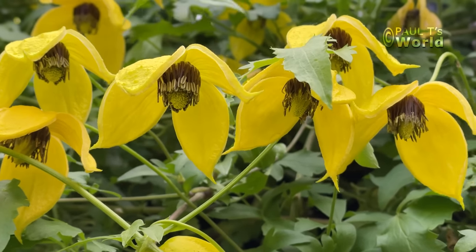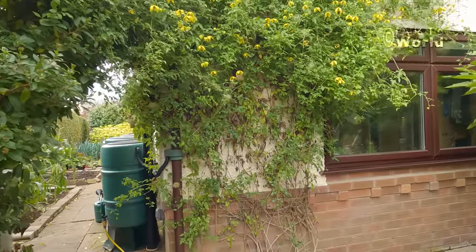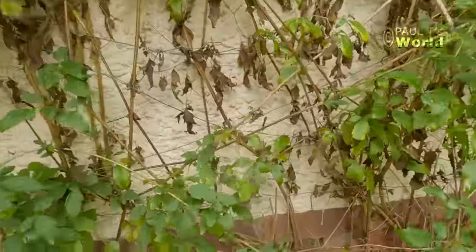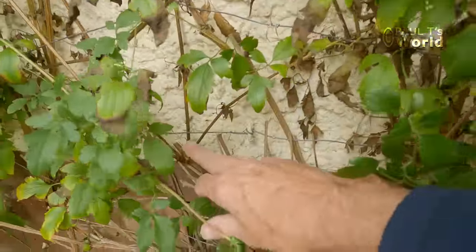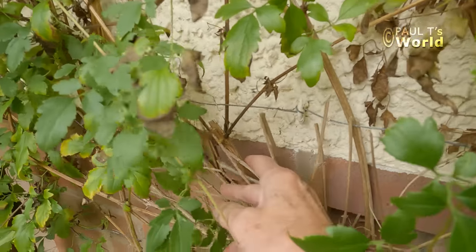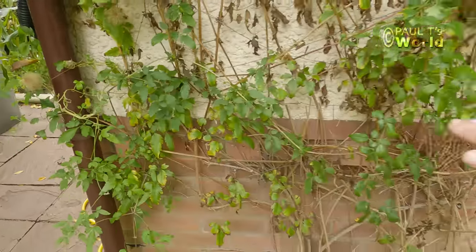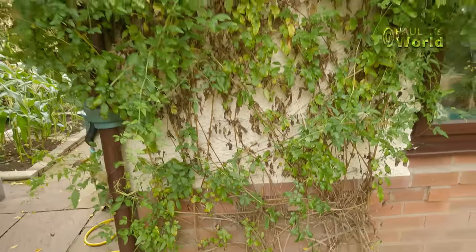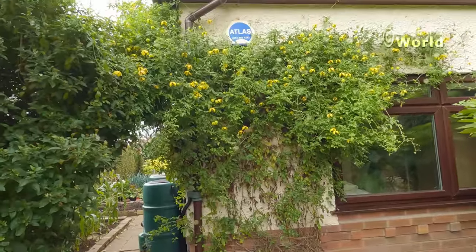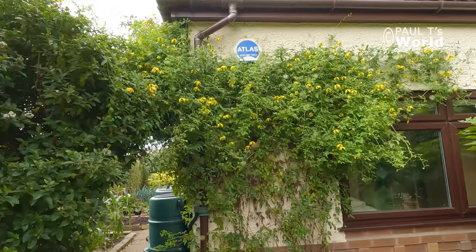This Clematis is a pruning group three and you simply cut most of it back in the late spring. This is where I cut it back — you can see the cut I made last year. From this one cut, four new stems have grown. So I literally just cut it straight across there, pull all this off in late spring, then it grows through the summer and produces flowers later in the summer and early autumn. Fabulous.